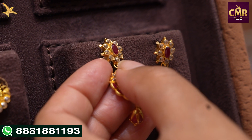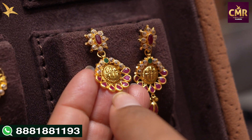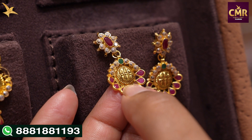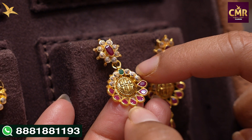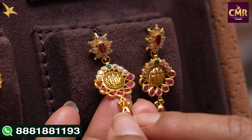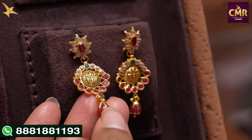The sixth earrings are in a small bali style. Here we have Ramparivar in the center, with Swarovski features. There is an emerald in the center. Here we have ruby stones. We have a combination of Swarovski and ruby stones. In the drop, there is a ruby with two gold balls. These earrings are gross weight 8 grams, net weight 6 grams.